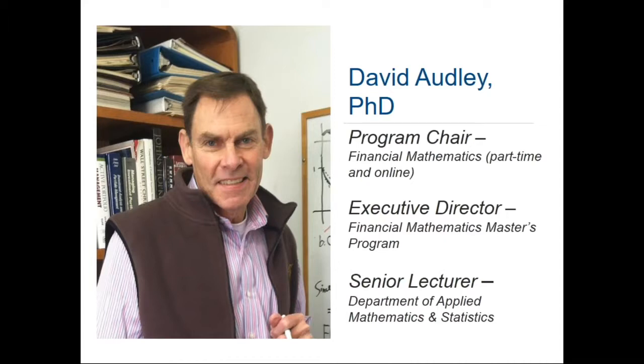With me tonight is Dr. David Audley. David is the chair of our online and part-time programs in financial mathematics. He also works as a senior lecturer in our Department of Applied Mathematics and Statistics, where he is the Executive Director of our full-time programs in financial mathematics. He has published extensively in financial mathematics, term structure models, fixed income derivatives, and quantitative portfolio strategies. He teaches courses including financial engineering and structured products.